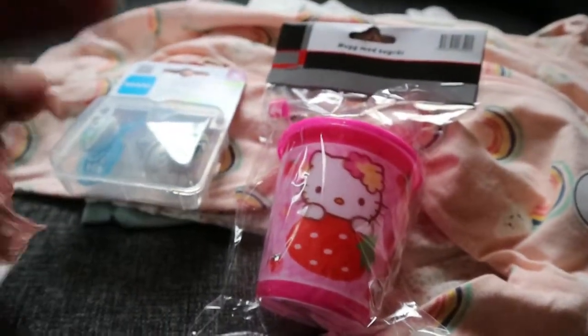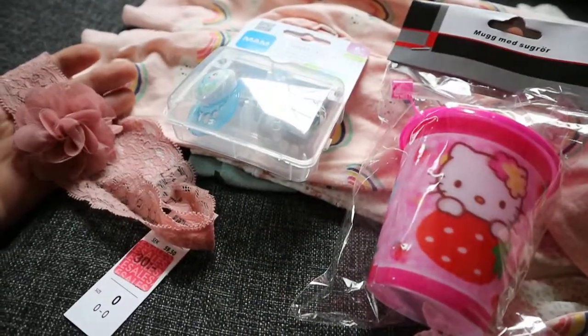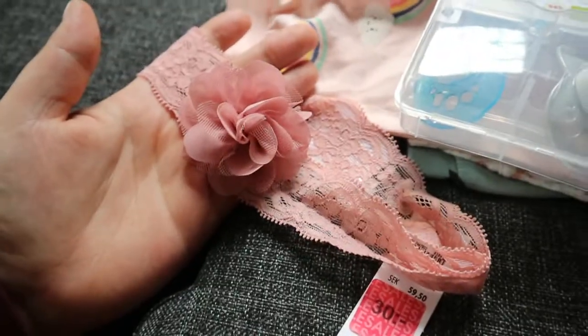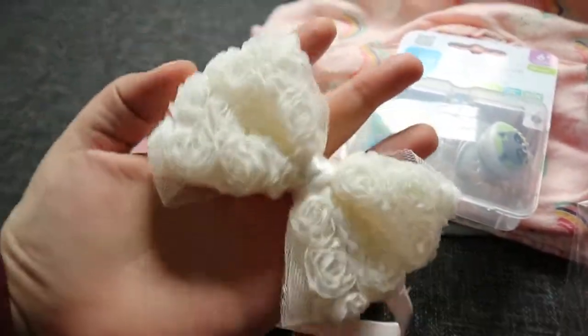And then also at Lindex, these were clearance, so I got two headbands for Livi. So this is the first one, and then I got her this one.